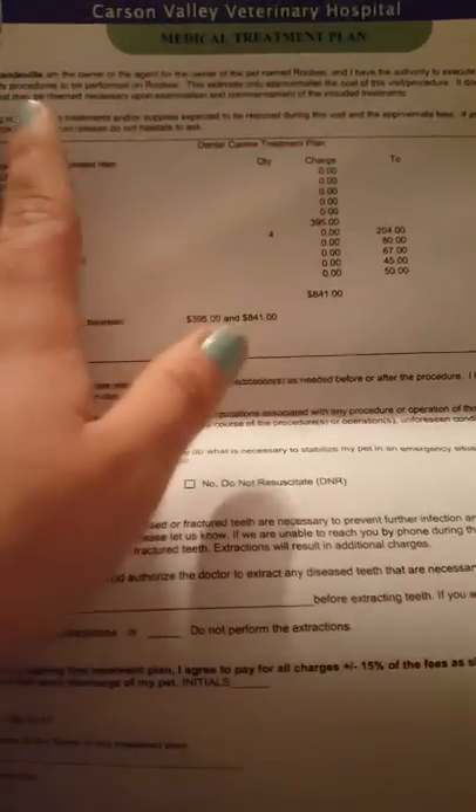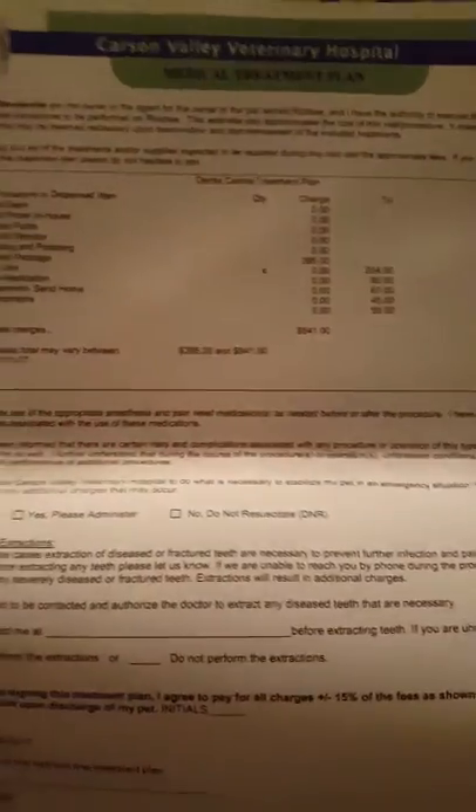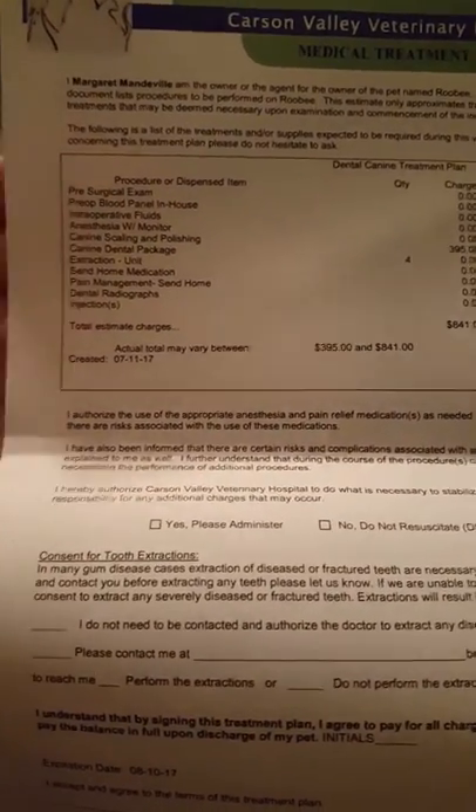That is how we keep patient records at the hospital. We also have several different estimates we put together in the computer system, and these serve as consent forms to either sedate or use anesthesia. I'm going to go over one like I would with a client. This is a generic dental estimate. I would go in the room, talk to the patient, and go down the list. The top part says 'I am the owner of the pet and I am consenting to all of this.'